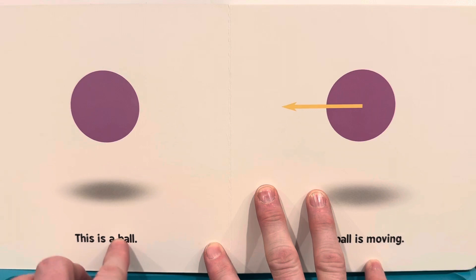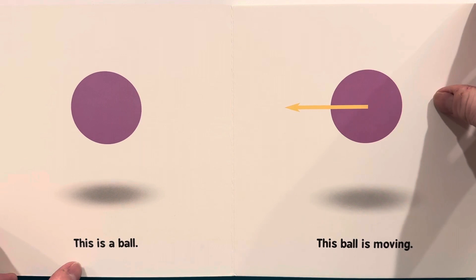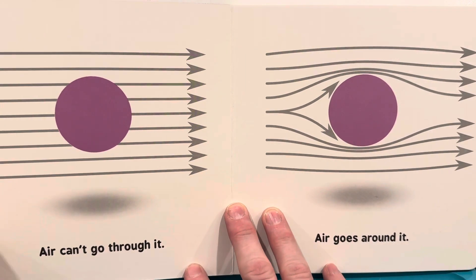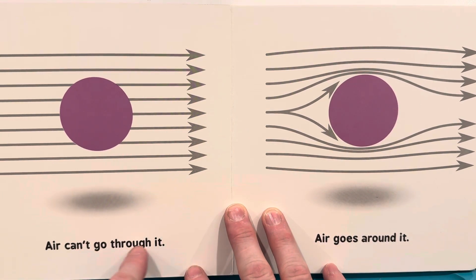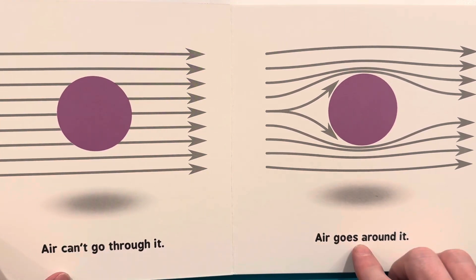This is a ball. This ball is moving. Air can't go through it. Air goes around it.